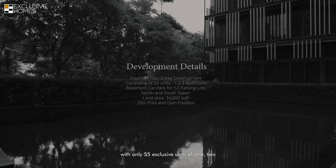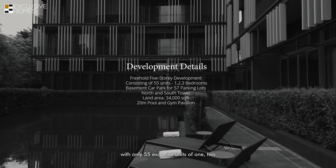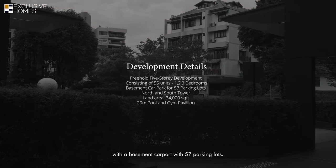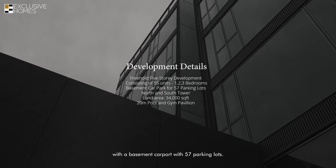Wrapping up, Petit Jevois is a freehold development with only 55 exclusive units of one, two, and three bedrooms. It is a five-storey development that comes with a basement car park offering 57 parking lots. If you'd like to arrange a viewing for this two-bedroom unit, you can find my contact details in the description section below — give us a call and I'm happy to show you the unit.